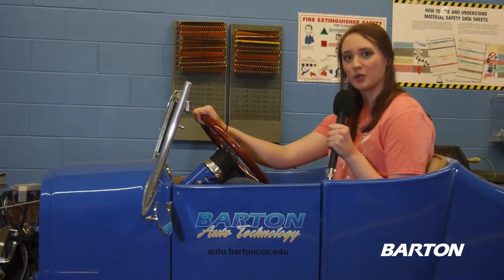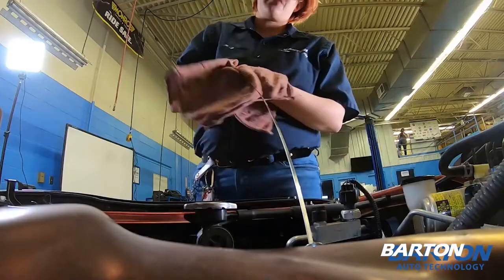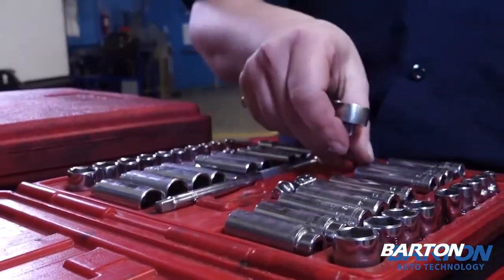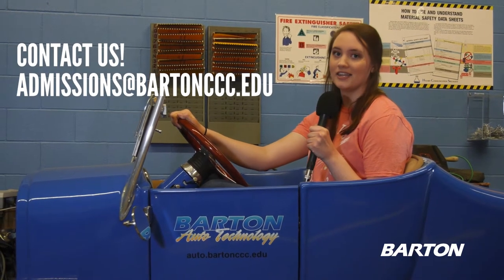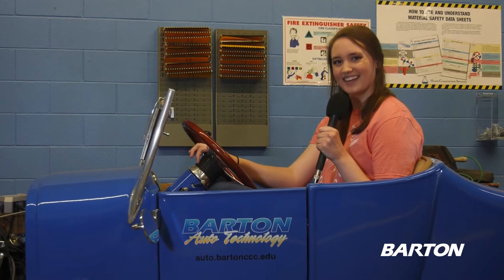Once again, we are here in the technical building. Right now, we are in the automotive technology shop. I want to thank you all for joining us on this tour. If you have any questions at all, feel free to contact us at admissions at BartoCCC dot edu. Hope you all are doing well, and roll Cougs.